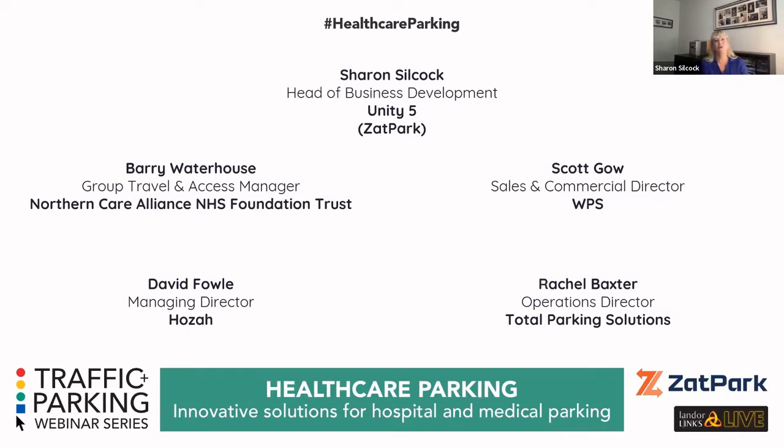We've also got Scott Gow, Sales and Commercial Director of WPS; David Fowle, Managing Director of HOSAR; and Rachel Baxter, Operational Director of Total Parking Solutions. For housekeeping: if you've got any comments, stick them in the chat. If you've got any questions for myself or any of the panelists, please put them in the Q&A. Each panelist will share a few slides, then we'll open up for discussion and questions.